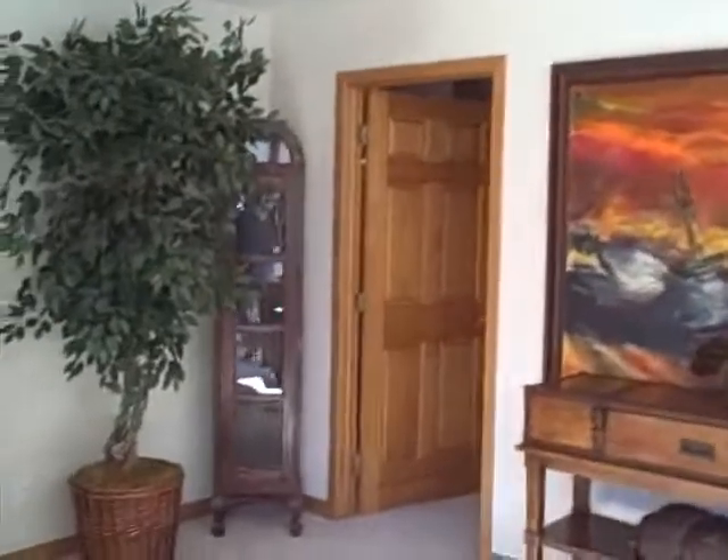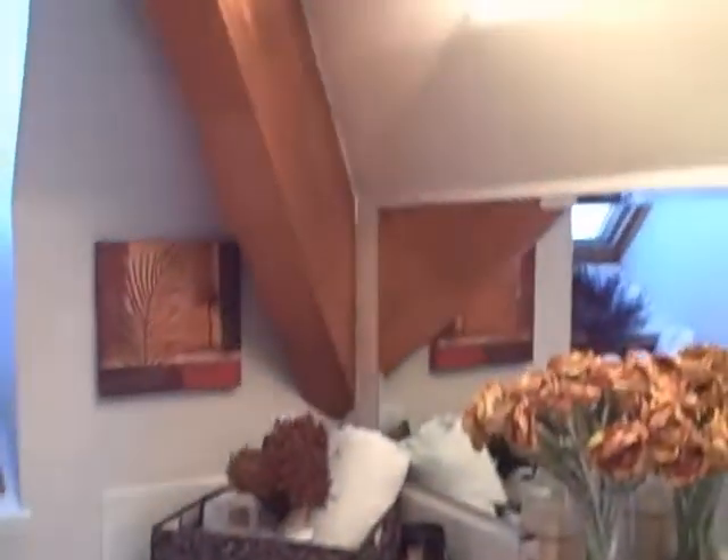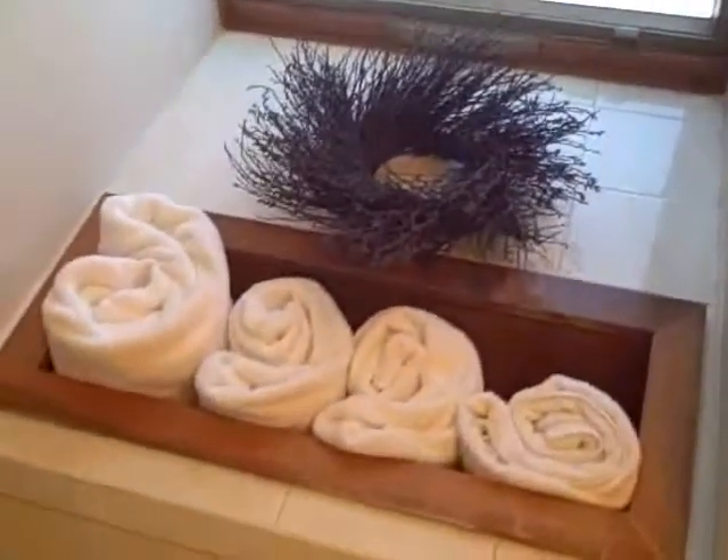Walk over here and see a bathroom. Walk in here, you've got a single sink. Nice little spot for towels there. And then you've got kind of a skylight window-looking deal there.